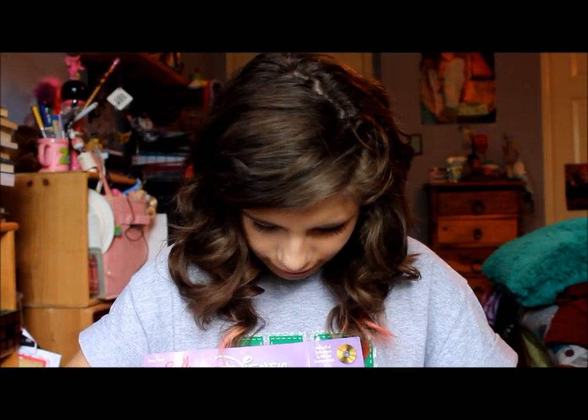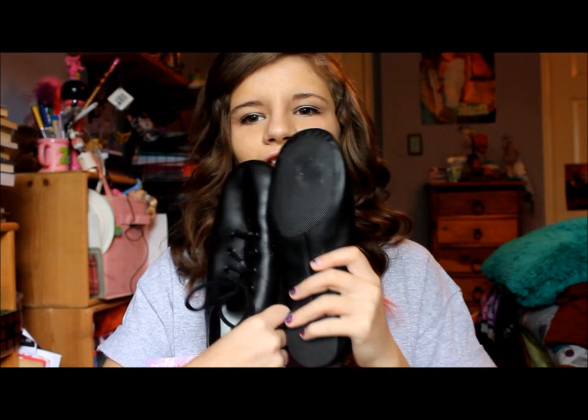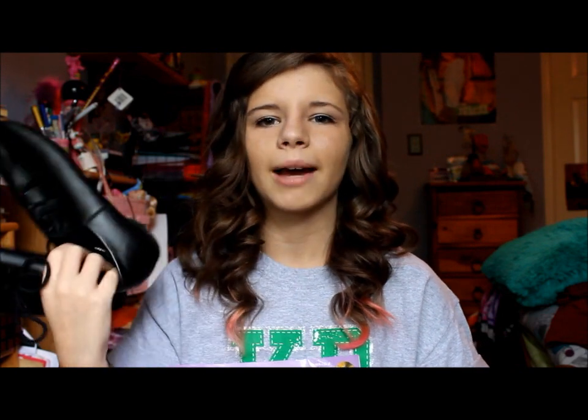I have my jazz shoes in here — just my black lace-up jazz shoes. I think I took my tap shoes out, but yeah, the jazz shoes are in there.